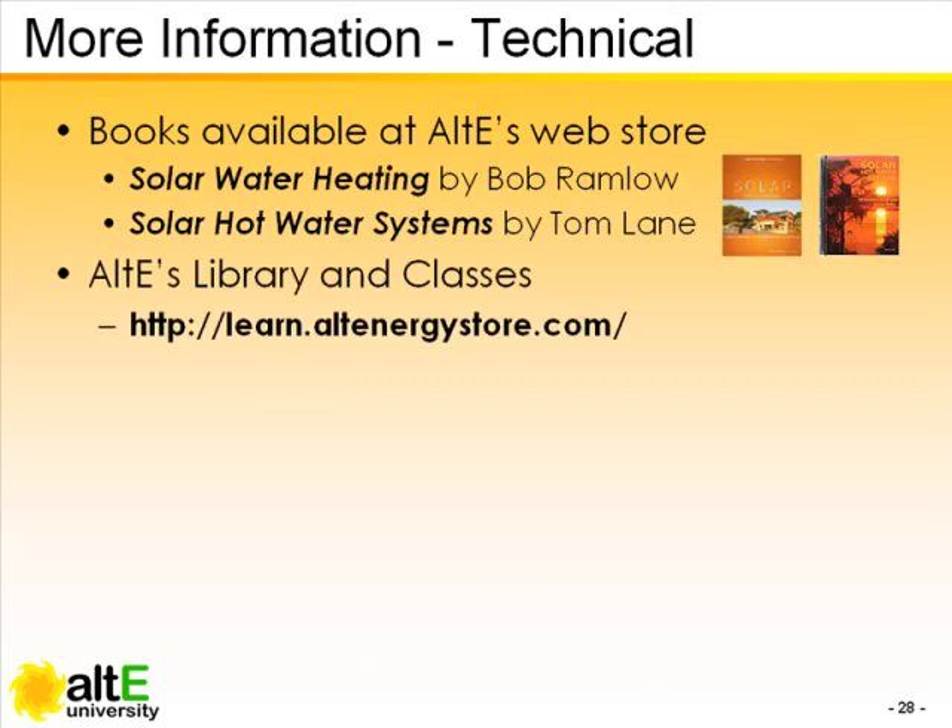Also on our website, click the Learn tab to find free articles on many subjects in renewable energy. We also offer live classes and workshops at our Hudson, Massachusetts headquarters and in our new Columbus, Ohio location.